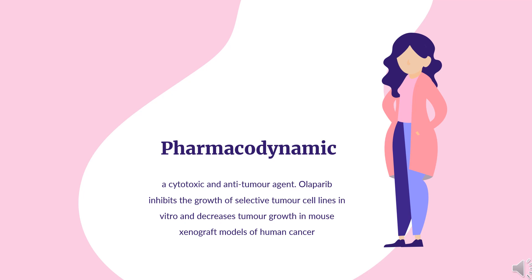In preclinical models of cancer, Oliparib demonstrated anti-tumor activity used alone, in combination with chemotherapeutic agents, or radiotherapy. Oliparib can act as a chemo-sensitizer to potentiate the cytotoxicity of DNA-damaging chemotherapeutic agents such as alkylating agents and platinum-based drugs. It can also act as a radiosensitizer by preventing PARP-mediated DNA repair.